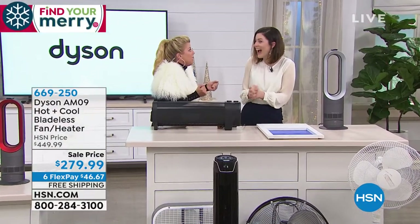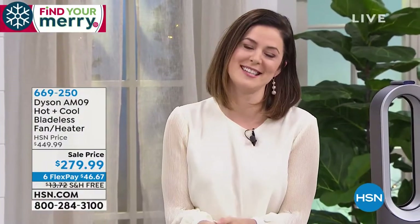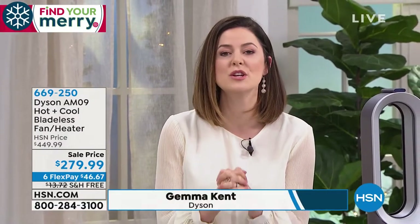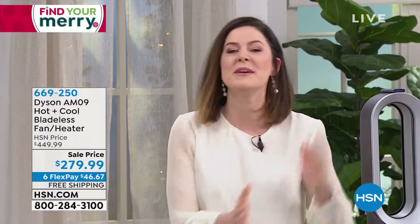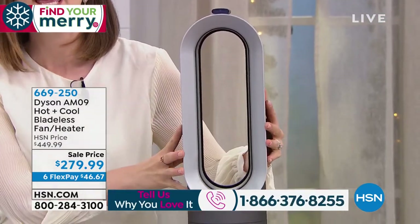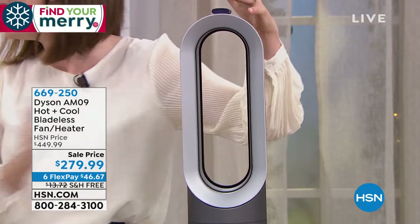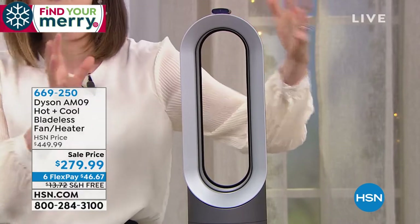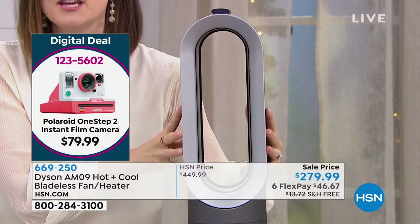We're so excited we were able to get some back before the holidays — it was even a surprise to me. This is literally something you can use every single day, 365 days a year. It will cool you powerfully in the warmer months and warm you in the cooler months. It is small but mighty, feature-packed, with a team of engineers constantly working to innovate.